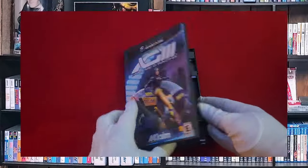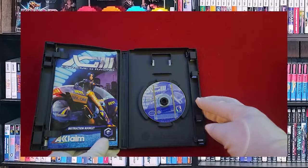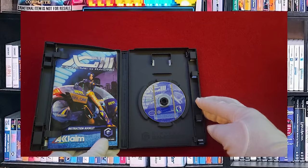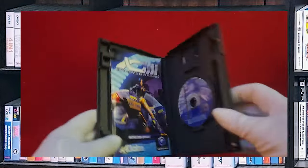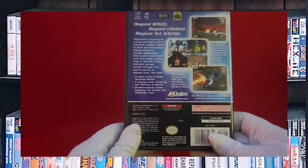Extreme G3, or XG3 — one of my favorites. This one I picked up from Blockbuster a long time ago, but again, just a great game. Definitely deserves to have a little bit more attention brought to it.